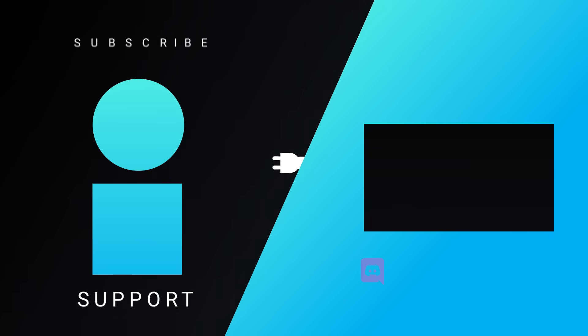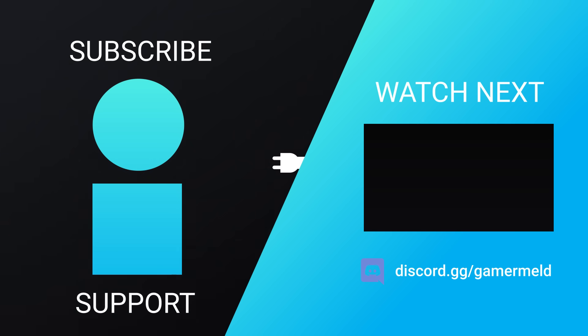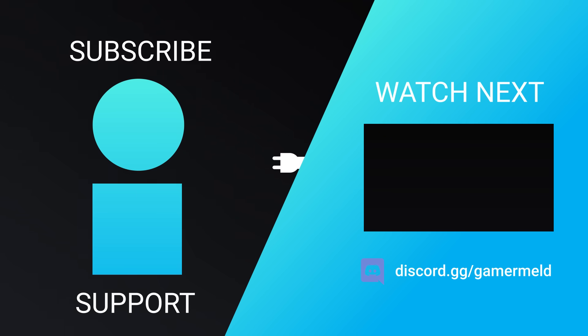So while that does it for today — are you hopeful that these allegations aren't true, or do you think Linus Tech Tips is in serious trouble? Let me know down in the comments below. Don't forget to try out Brilliant for free at brilliant.org/gamermeld. And as always, have a great day!